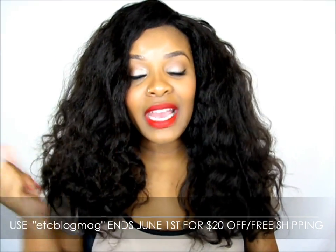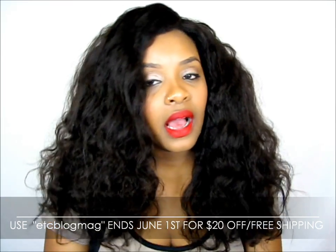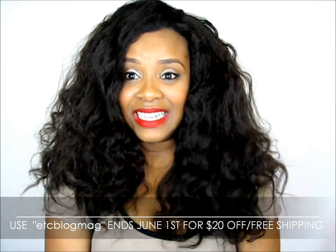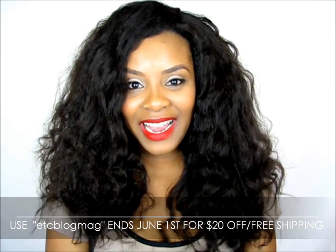Right now I have two bundles and a closure in my hair. I have 20 inches, and it is super long and thick — oh my gosh, it's so much hair.